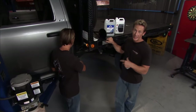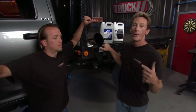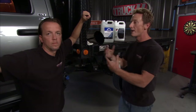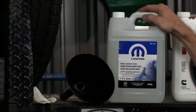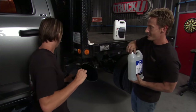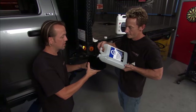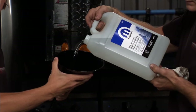We're here behind the cab of the truck because we need to top off the diesel exhaust fluid. If you've got a 2010 emissions-compliant diesel truck, you need to work with diesel exhaust fluid. The only exception is RAM pickup trucks, which meet those emissions standards a different way. But right now this is a cab and chassis, so we need to deal with the DEF. Matt, why don't you top it off while explaining how the system works?